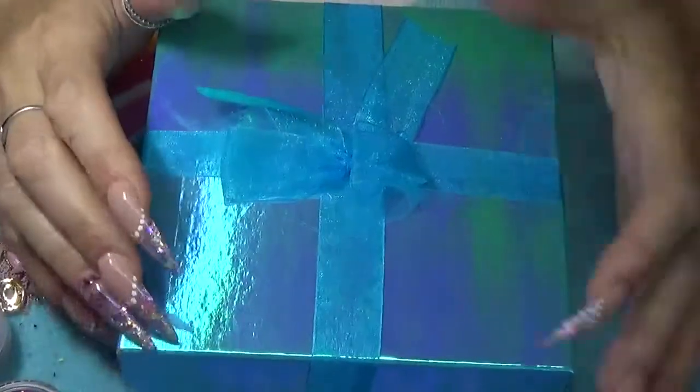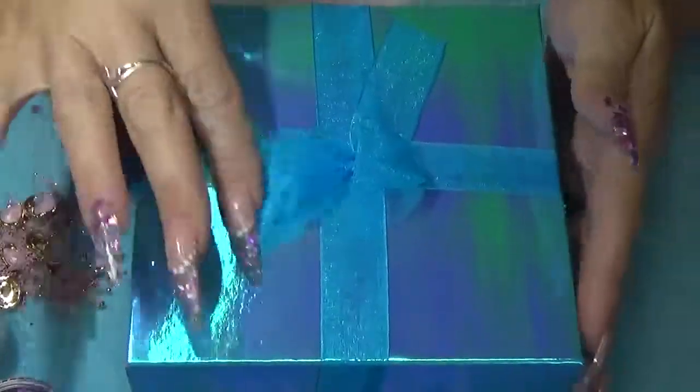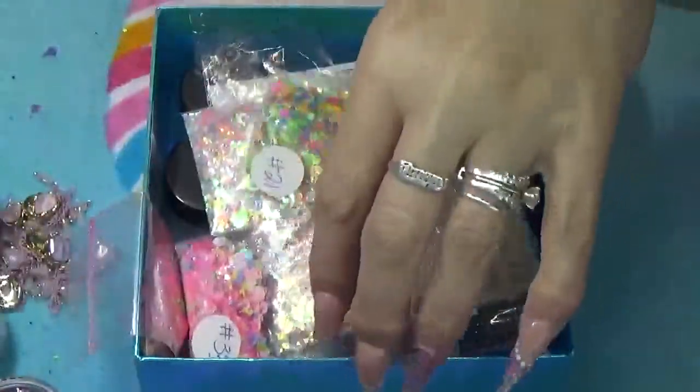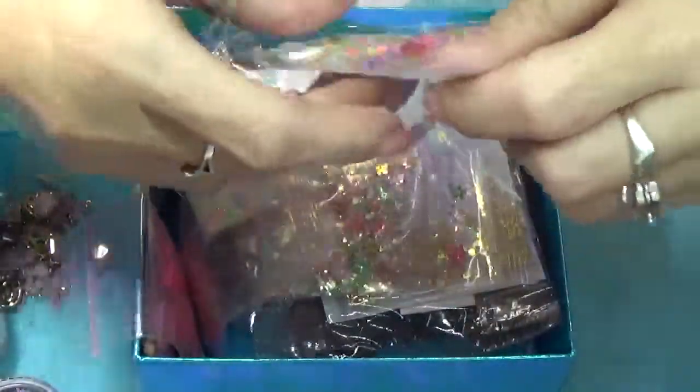Hi ladies, this is a review for Pooh's Glitter Corner. Look how pretty she packed it all — I am definitely keeping this box. She did such a beautiful job, and I will show you everything that's in here. We will go through one by one.